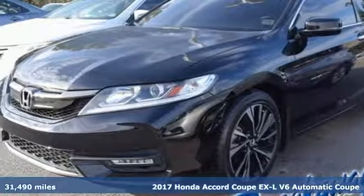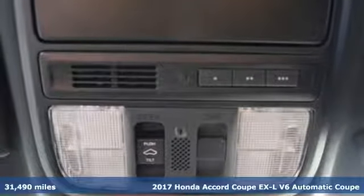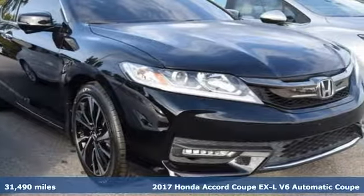Here's a 2017 Honda Accord Coupe. Every Honda is designed with the driver in mind. It comes nicely equipped with features you'll love.